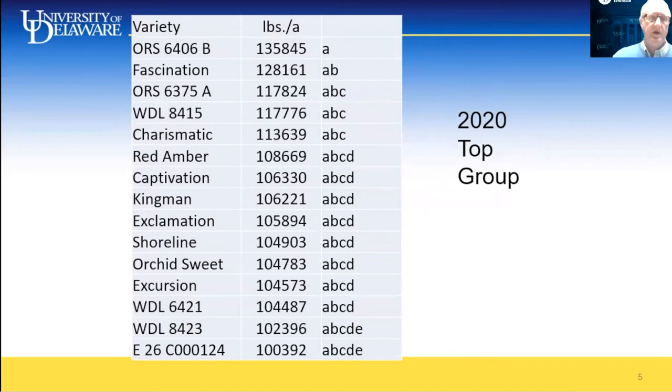In our 2020 top group, Fascination remains our industry standard at number two. Two Oregine varieties, 6406B and 6375A, were also high yielding. Several Syngenta WDL numbered lines — 8415, 6421, and 8423 — all exceeded 100,000 pounds per acre in this trial. Other Syngenta varieties include Fascination, Captivation, and Exclamation. Red Amber from Enzazaden was over 100,000 pounds, as well as King Men and Charismatic from Cicada, and Shoreline from Seminis.